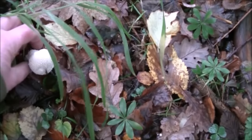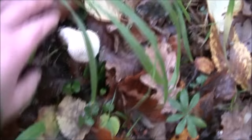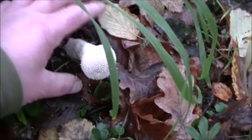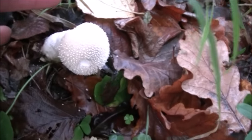Here we've got a puffball of some sort — you can recognise the little spikes on the top. Not sure whether that's a common one or a pedestal one. We did find one similar to that in the last video, but that'll be inedible.